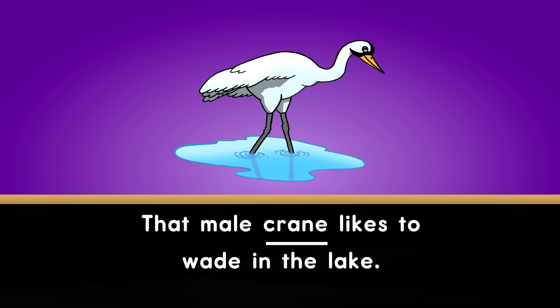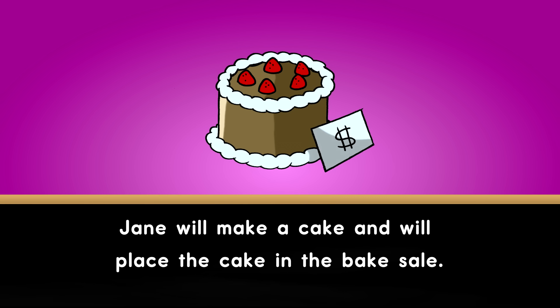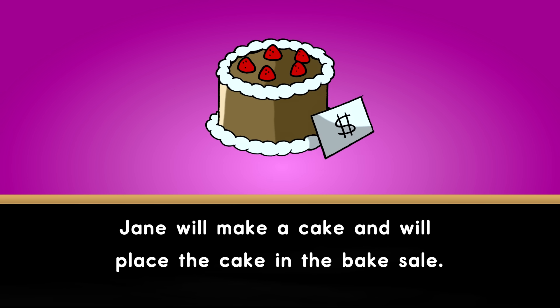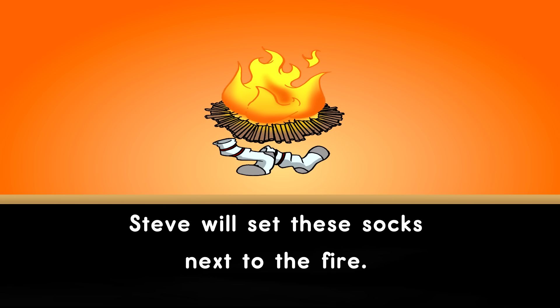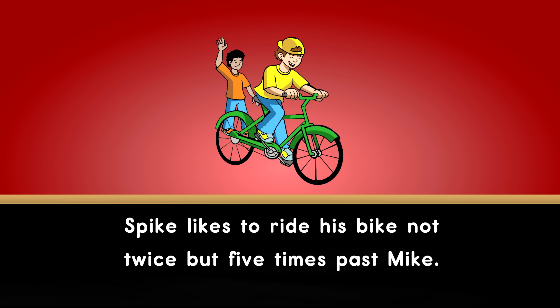That male crane likes to wade in the lake. Jane will make a cake and will place the cake in the bake sale. Steve will set these socks next to the fire. Spike likes to ride his bike, not twice, but five times past Mike.